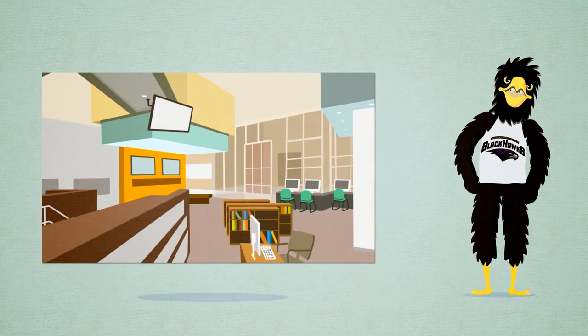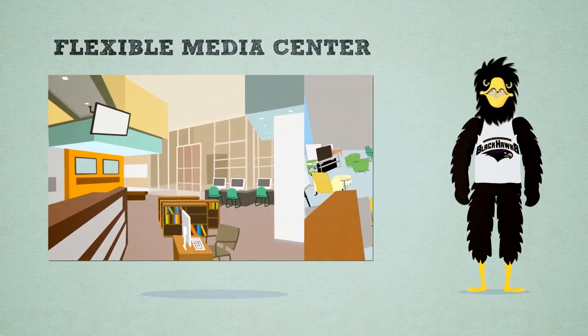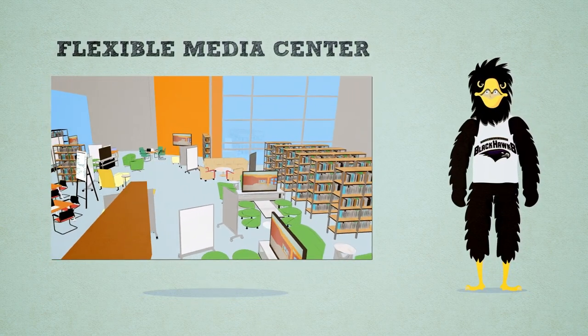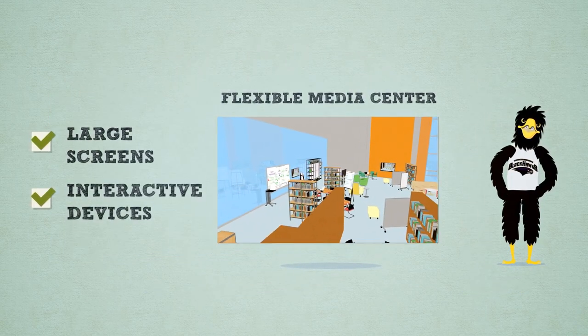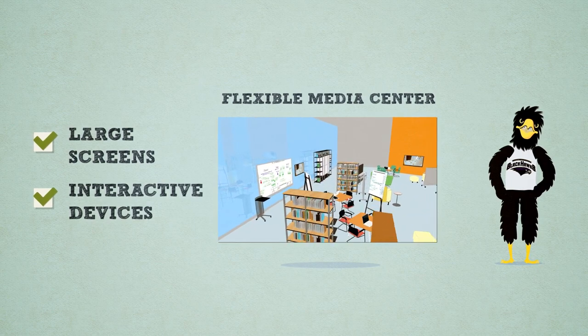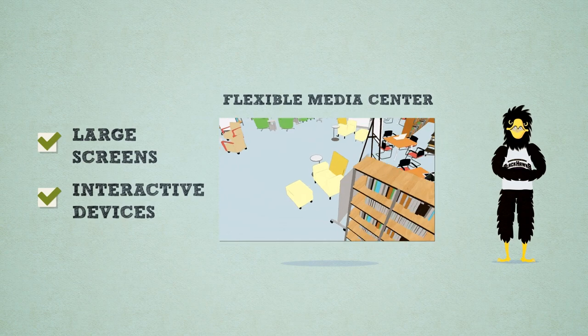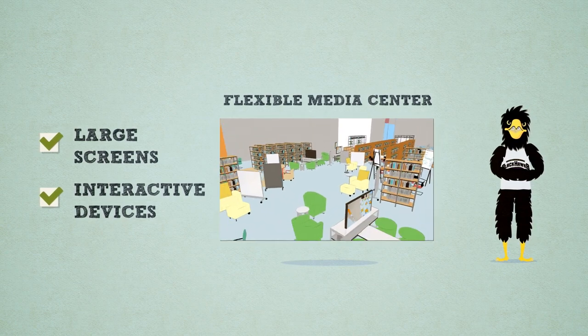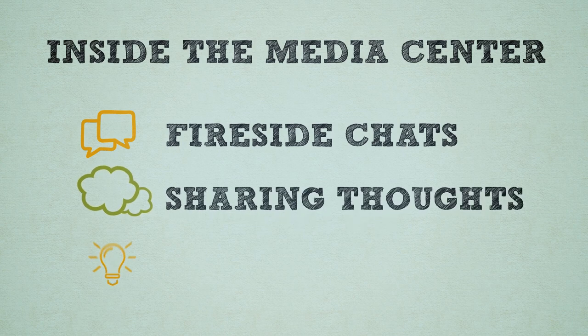From the Commons, students have access to our two-story media center with a cozy fireplace. In addition to a warm place to read on a chilly winter day, our media center offers students unparalleled access to the latest technology and extensive online resources. Students can utilize large screens and other interactive devices to create presentations that promote discussion between students and faculty. The media center is a great place for critical thinking and exploring ideas.